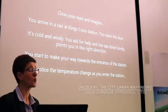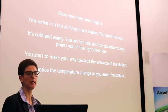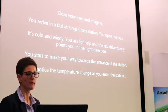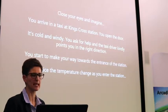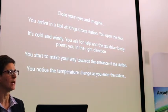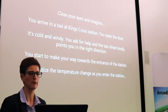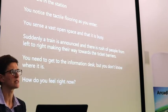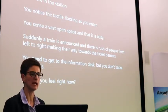First I would like you to close your eyes and imagine. Imagine you're visually impaired. You arrive at King's Cross station in a taxi. You open the door of the taxi. It's cold and windy. You ask for help and the taxi driver kindly points you in the right direction. You start to make your way towards the entrance of the station. You feel the tactile surface. You're in the station.